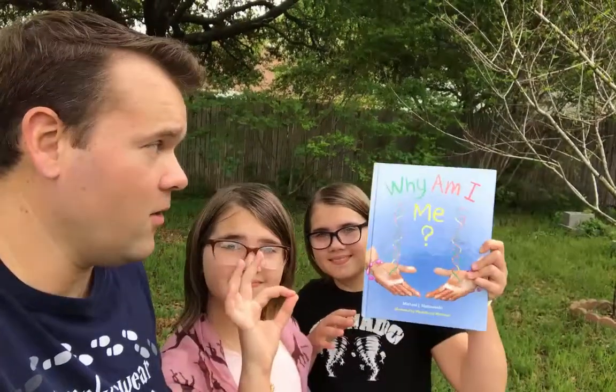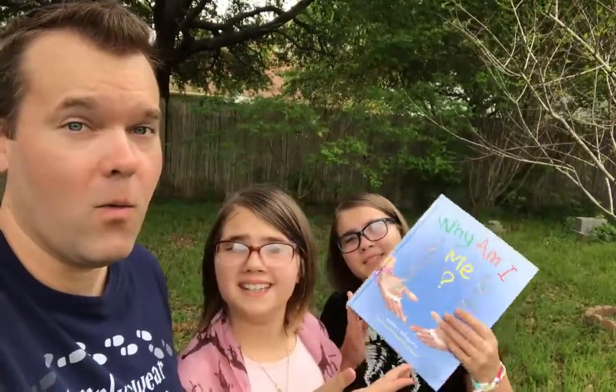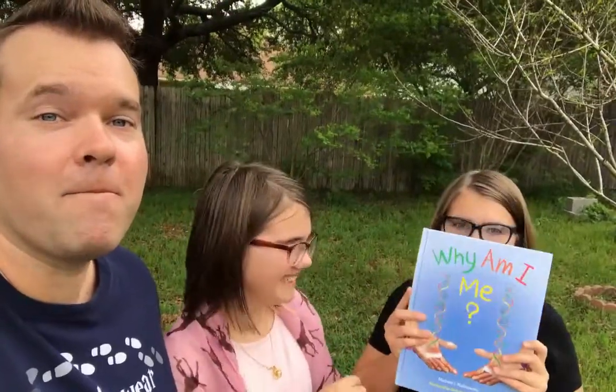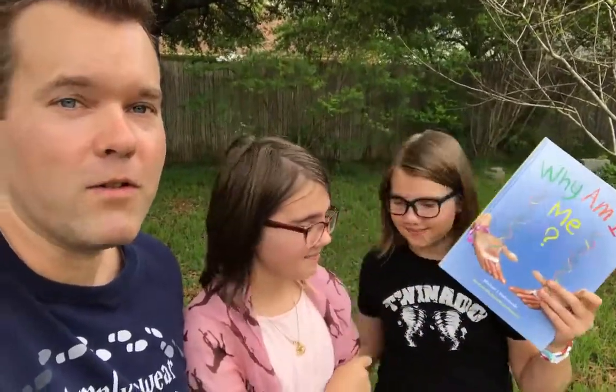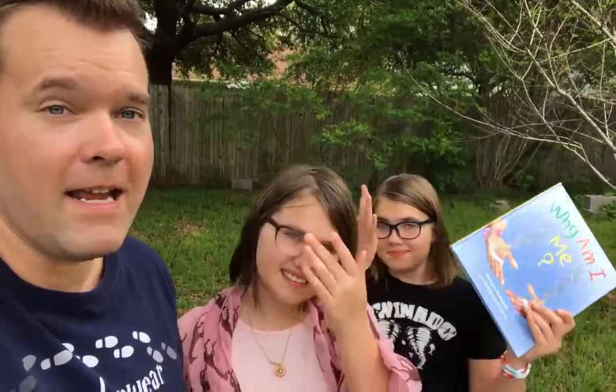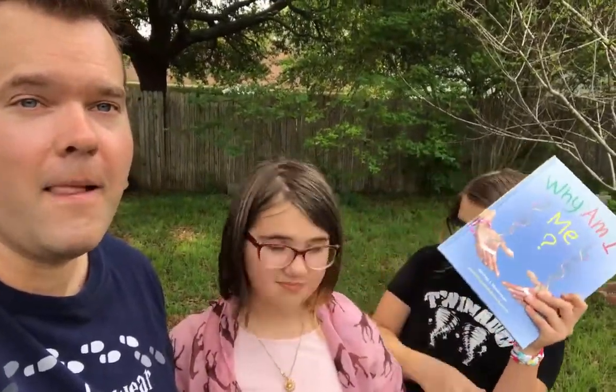Hey guys, today we're looking at a book that's perfect for your twins. It's called Why Am I Me? by Michael J. Malinowski. This book is interesting because it weaves a story of identical twins, weaving in some science about DNA and why twins are the way they are — and why identical twins aren't exactly identical in everything.